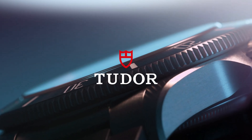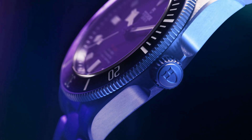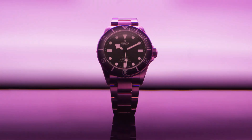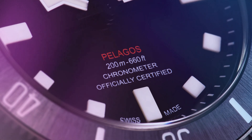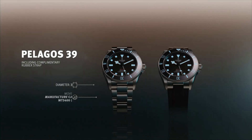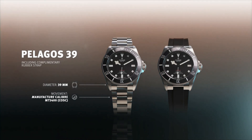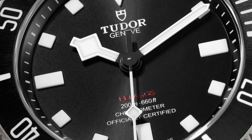I think in many ways the Pelagos 39 is the epitome of the modern dress diver: handsome, unspectacular, not really special in any way, but unobtrusive, inoffensive, a little bit dressy but not too much. Very competent, but not over-emphasizing what it can do. Well-priced, well-specced — all in all, this is kind of the perfect dress diver for 2022.